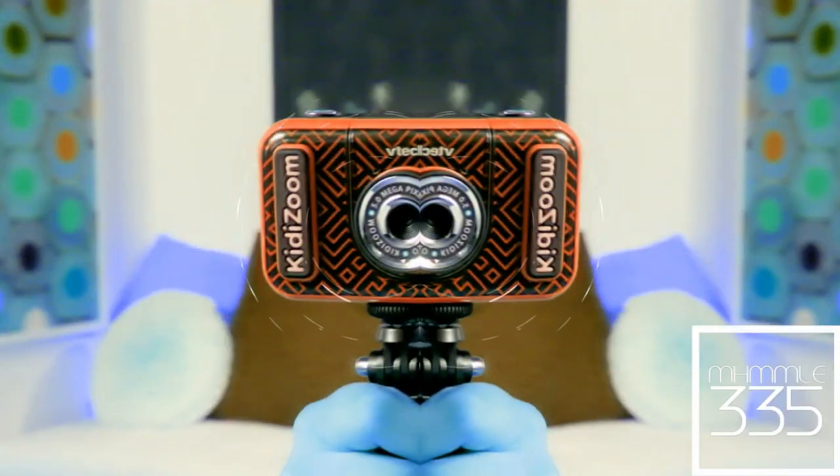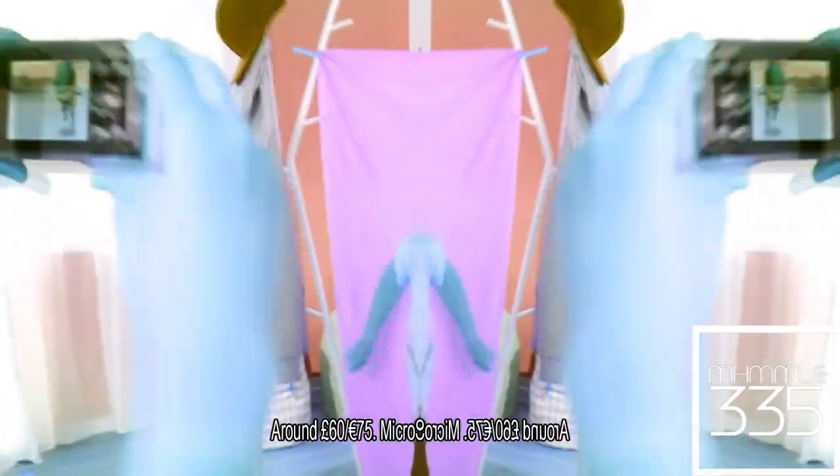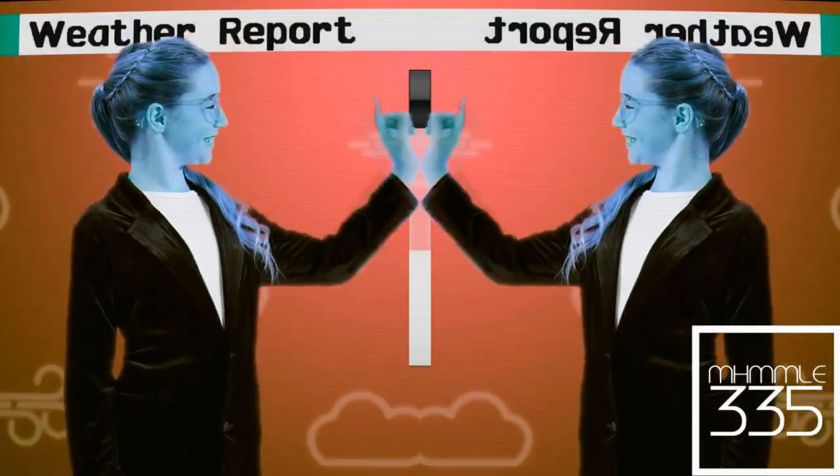Action! Check out the new KiddyZoom Studio by VTEC! Use the included green screen and backgrounds to make cool videos! It's so fun! There are so many ways to use the camera, accessories and cool effects!